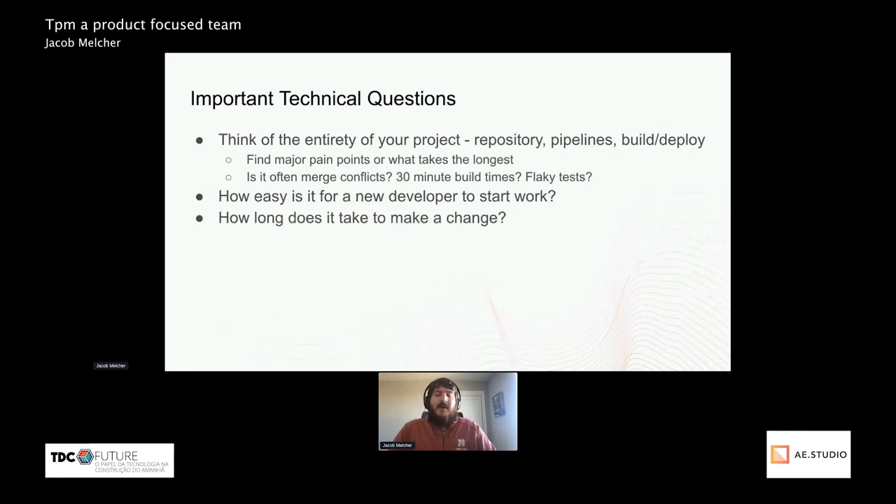For example, is your repository set up in a way where there are often merge conflicts every PR, or there are 30-minute build times before deploying, or are there flaky automation tests? Anything that is a pain point slowing down development is always worth looking into fixing.